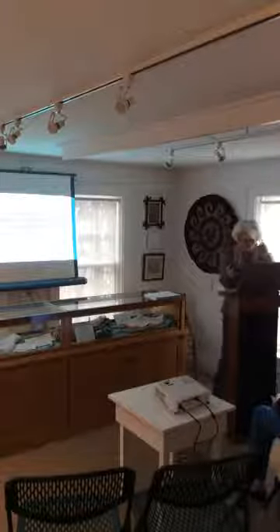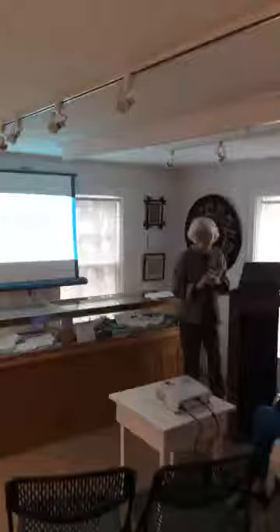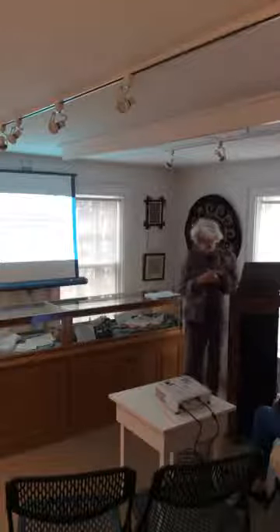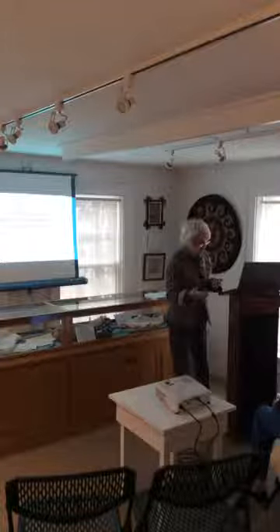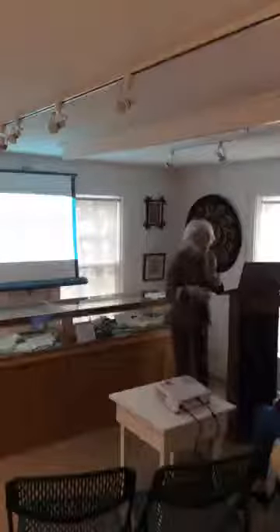Thank you, John. Thank you everybody for coming. It's nice to have a crowd show up when you do all this work. So this is a talk that I did about a month ago for the staff at the Shelburne Museum. They haven't done any research on the Dorset House since they accessioned it back in the 50s. Since I live in East Dorset and I'm close to the town clerk's office, it was easy for me to do research through the property records.